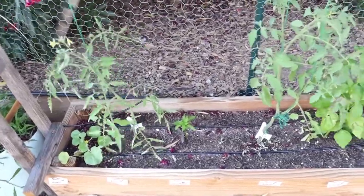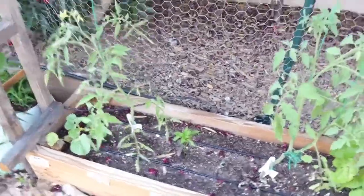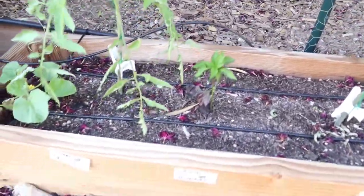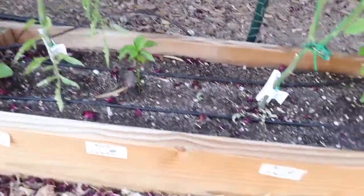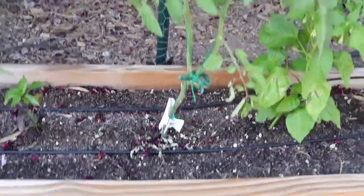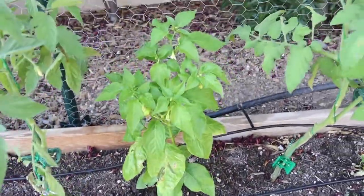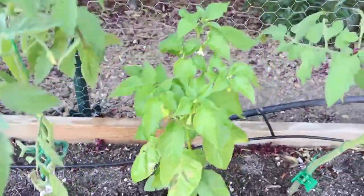It was a furry critter that did it, not a hornworm. Then we have Black Hungarian pepper, Paul Robeson tomato, Sugar Rush Red pepper — oh, and I think there's a pepper forming. I see a bug on there.